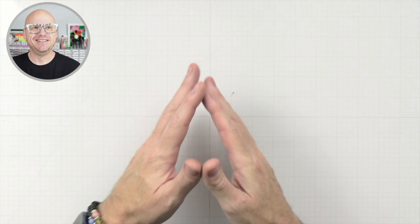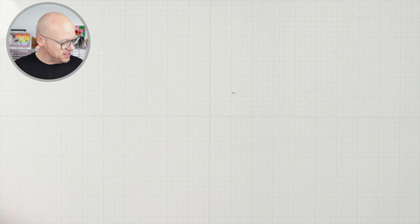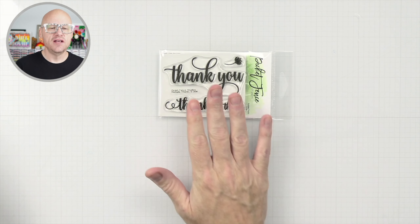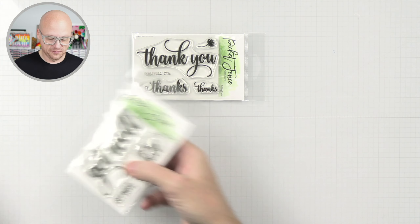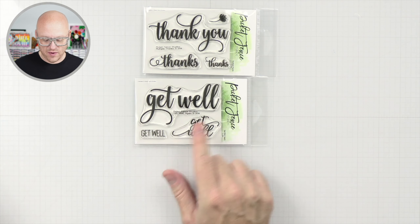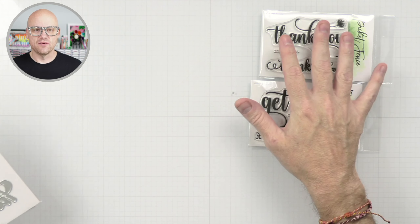Let's do tiny circle today. First up, what we have are some sentiment stamps. We have thank you, thanks, and thanks, as well as get well in all different scripts there, which I think are really nice.